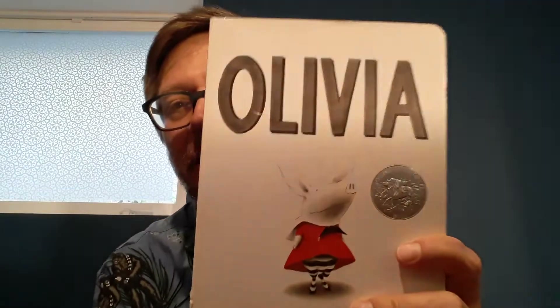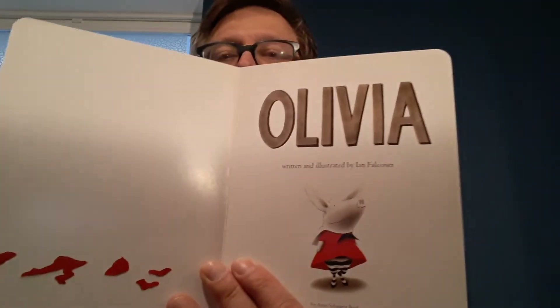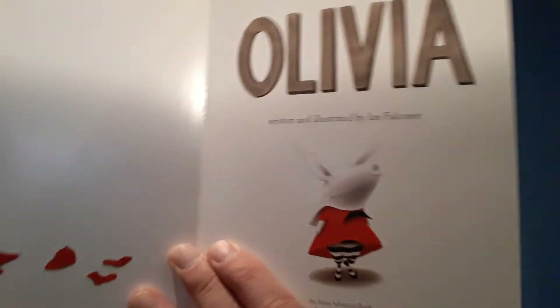Today, we are going to be reading a book about Olivia — Olivia the Pig. The author is Ian Falconer, and also the illustrator. He wrote the words and drew the pictures. Let's find out about Olivia.